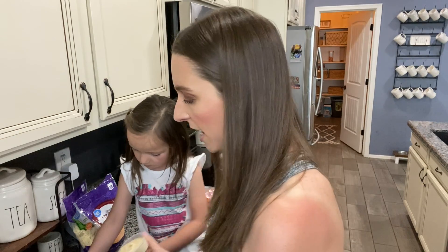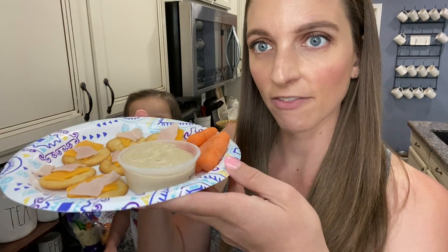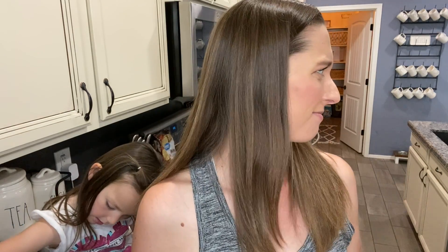For all the haters on TikTok that say you don't give them vegetables - she's having baby carrots and hummus with her homemade lunchable, and crackers. All right guys, I'm gonna get her situated at the island and call Cohen down for his lunch but we will check back in shortly.